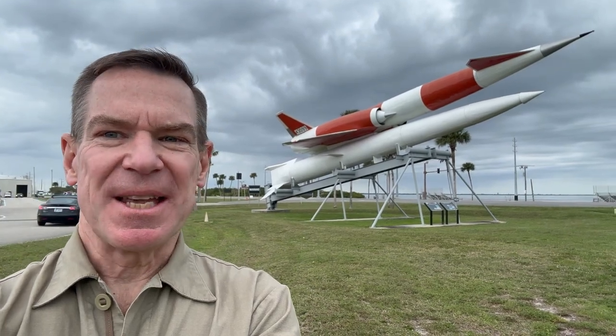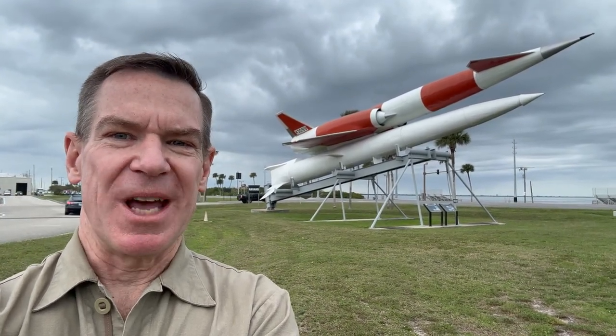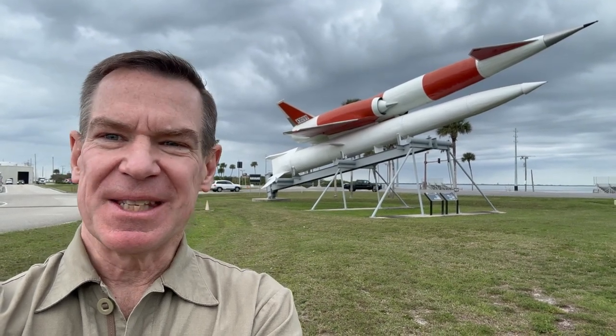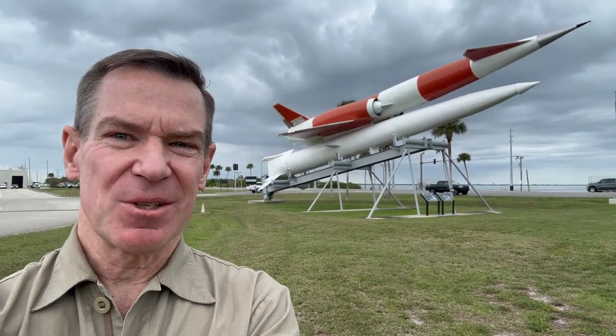This is the XSM-64 Navajo supersonic long-range surface-to-surface cruise missile. It was originally conceived in 1946 and it's really the first major U.S. strategic cruise missile concept.